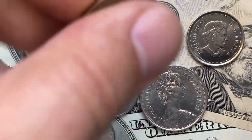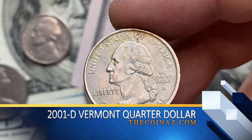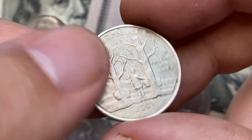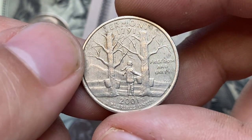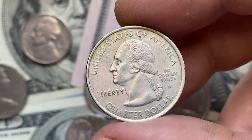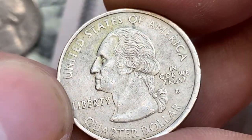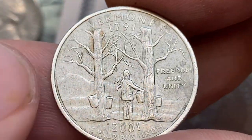Here is a 2001 D Washington quarter dollar featuring the Vermont state design on the reverse side. In terms of rarity, the 2001 D Vermont quarter is not considered to be a scarce coin — the Denver Mint produced a significant number of these quarters for circulation. As a result, many examples are available in circulated condition, and even uncirculated examples can be found with relative ease. The 2001 D Vermont state quarter is generally not considered to be a high-value coin.